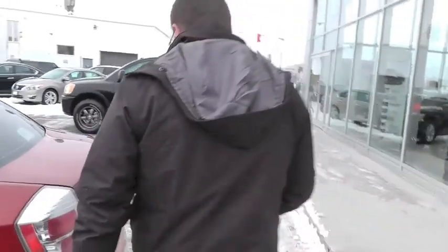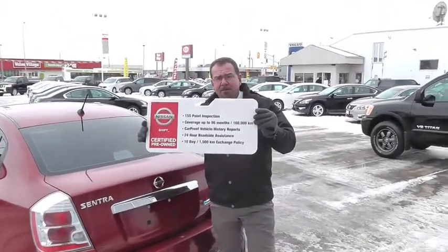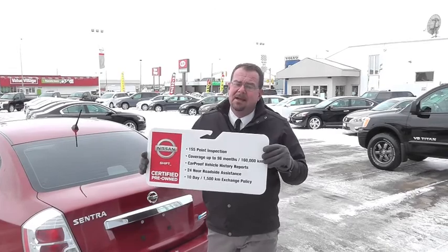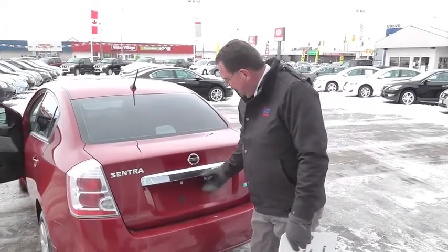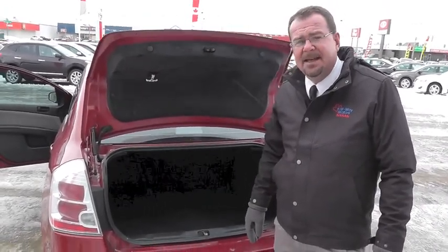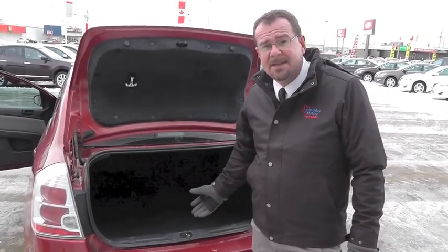Very affordable. This car qualifies for the Nissan Certified Pre-Owned Program. It's got a lot of nice benefits that come with this, and we don't put just any car out on the block — it's got to have a clean CarProof as well. You also get a very low interest rate on these cars. This one you can get for $96 bi-weekly plus HST. That is cheap for a really nice 2010 Nissan Sentra.